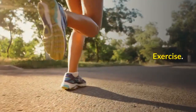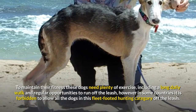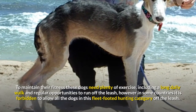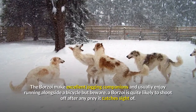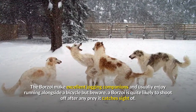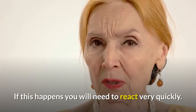To maintain their fitness these dogs need plenty of exercise, including a long daily walk and regular opportunities to run off the leash. However, in some countries it is forbidden to allow dogs in this fleet-footed hunting category off the leash. The borzoi makes an excellent jogging companion and usually enjoys running alongside a bicycle, but beware — a borzoi is quite likely to shoot off after any prey it catches sight of. If this happens you will need to react very quickly.